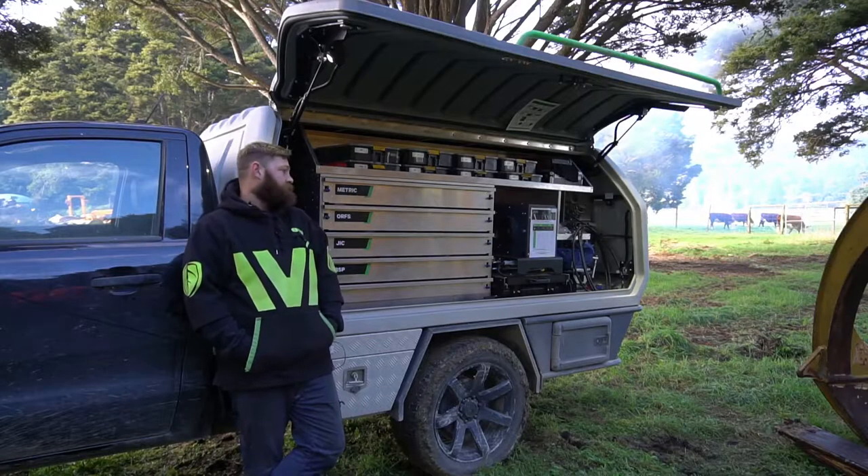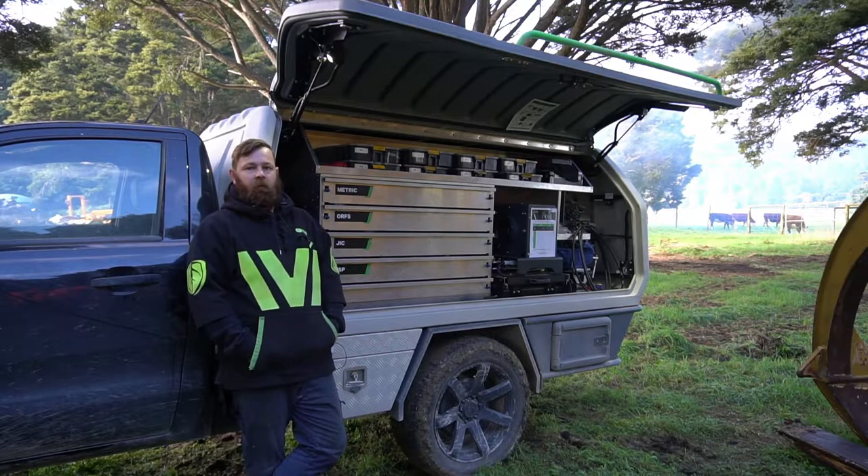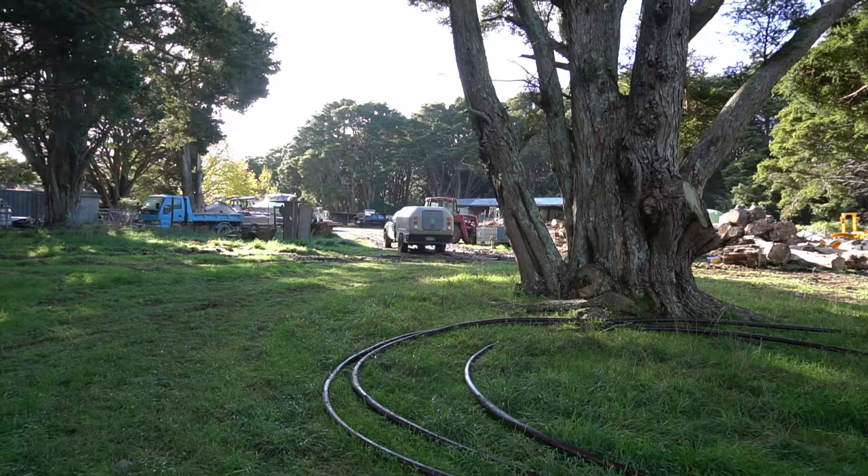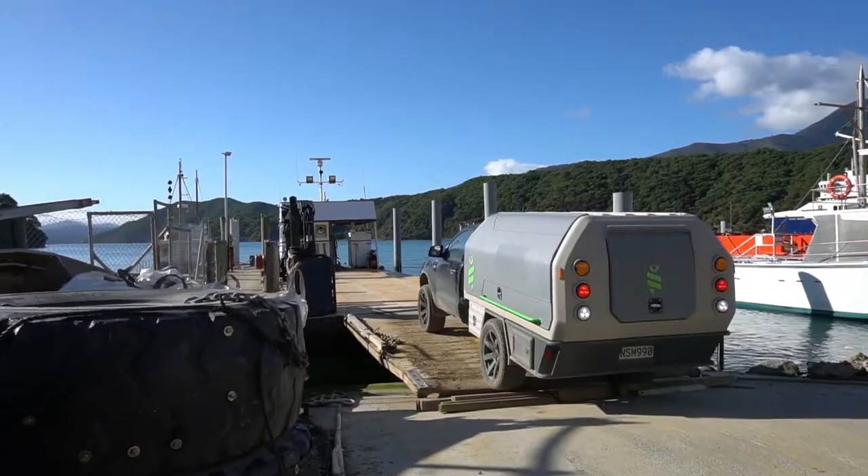They've set us up with these trucks that we have here — three of them — which come fully kitted out, but we've also converted them into being able to do everything we do.